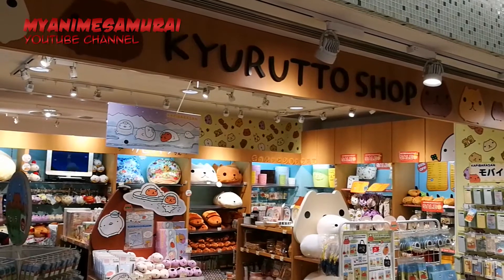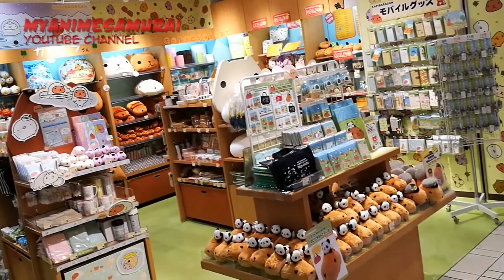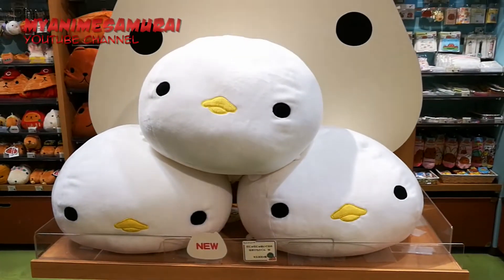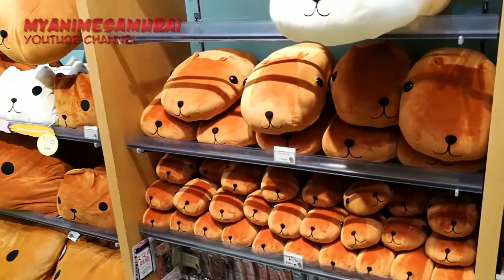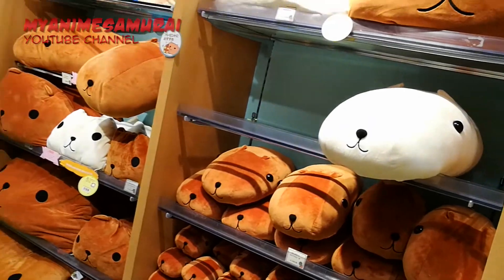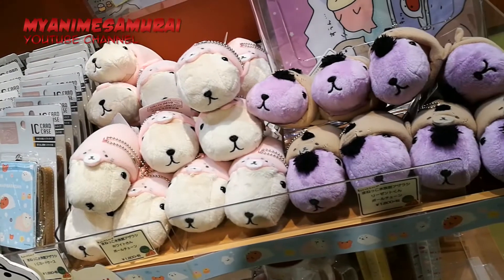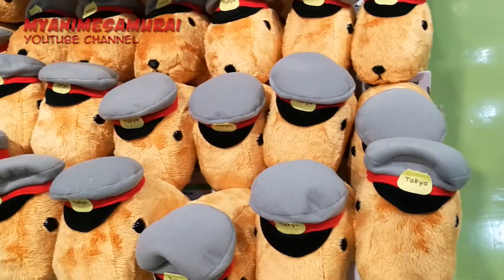The shop is dedicated to the super cute character Capiraba San, created by Banpresto. The shop offers various products, starting from stuffed animals, figures and toys, clothes, tableware, bags, wallets and many more goods. Back in the day, you could only get a Capiraba San from toy crane vending machines, but the huge demand pushed for its commercialization.